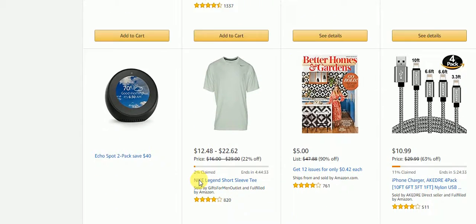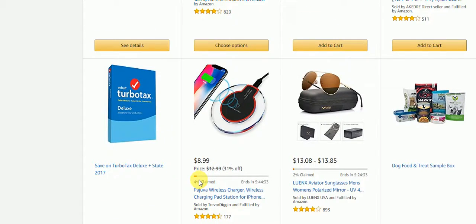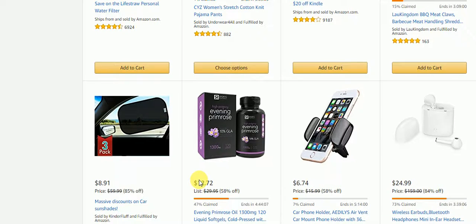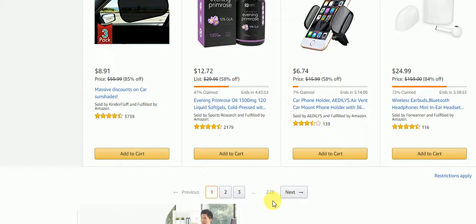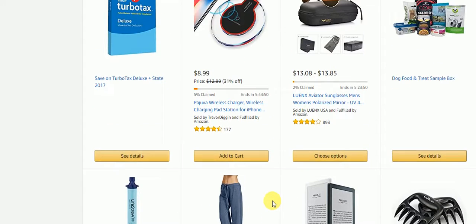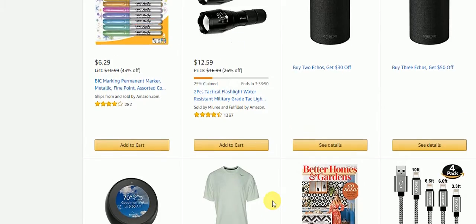Such wonderful, great items for today — here are the deals. As you can see, there are 228 pages altogether. That's another 227 pages to go, but I'm just giving you guys a sneak peek at what they have for today's deals. Now let's go back up and take a look at the two deals of the day.